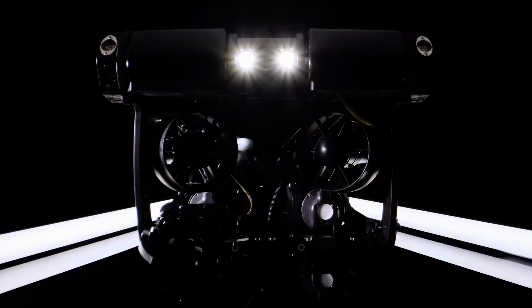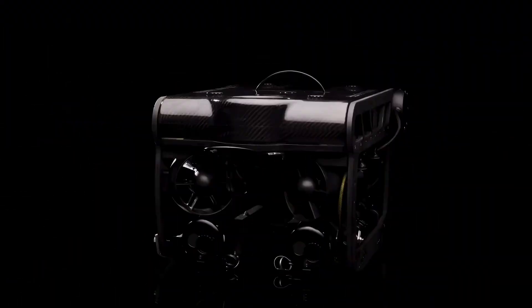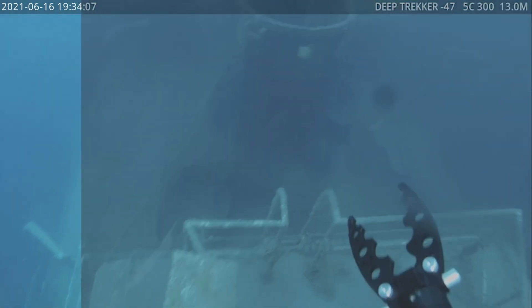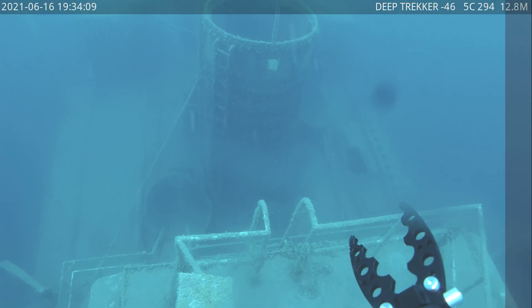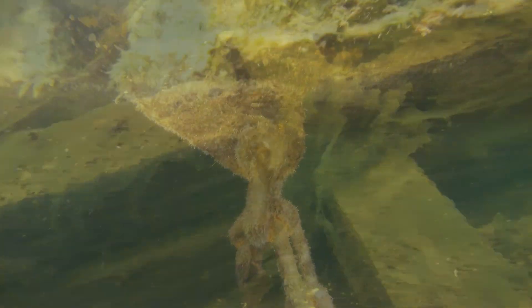Discover a new dimension beneath the waves with Deep Trekker's advanced underwater ROVs and enhanced 4K camera technology. Equipped with state-of-the-art image processing algorithms, the 4K camera elevates visuals in challenging underwater and low-light conditions, even in the murkiest waters.